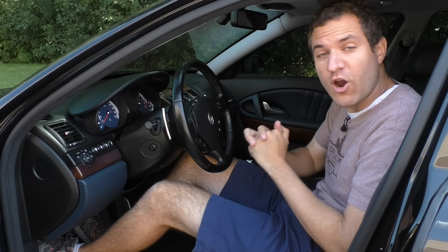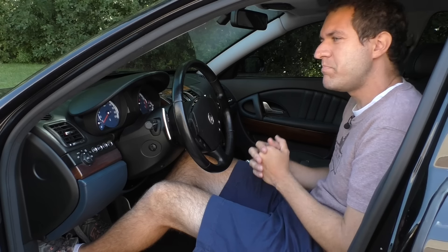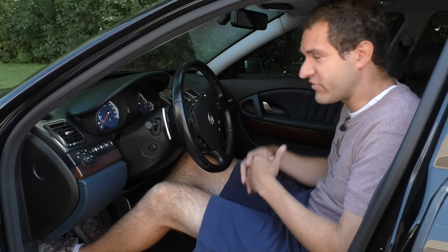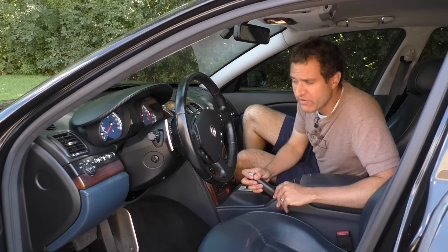I'll start with something that no other car should ever replicate. Car designers, listen up. When you put it in reverse in this car, it beeps at you constantly. It never stops, just to let you know that you're in reverse. It doesn't beep on the outside like one of those trucks that goes beep beep. It just beeps at you. Thank you. Yes, I'm in reverse. I know that.